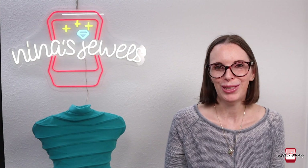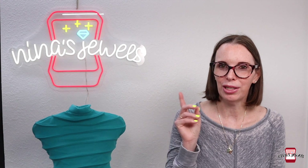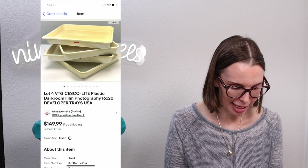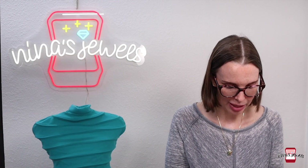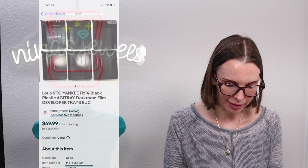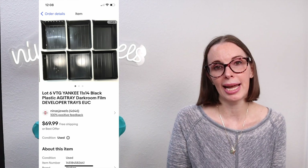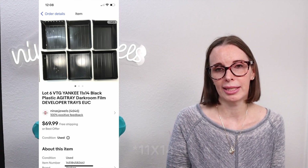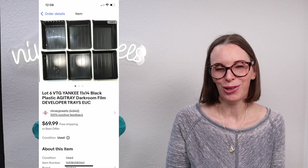Next up was more from that photography purchase — a really good sale. Two listings sold to the same person: a lot of four Sesco light plastic darkroom film photography 16x20 film developer trays, and a lot of six Yankee black plastic darkroom film developer trays in size 18x14. They paid $174.96 in total on best offer, and we had paid just $2 for these at a church rummage sale.